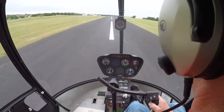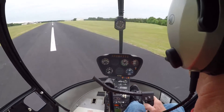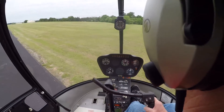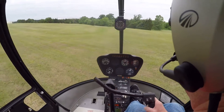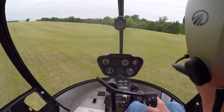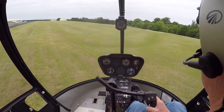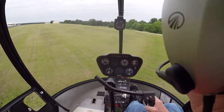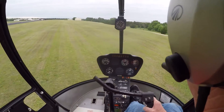Rockwall traffic, Helicopter 1273 Hotel, be clear of the active remaining in the west grass, Rockwall. Rockwall traffic, press 425, taking active 1-7, Rockwall.